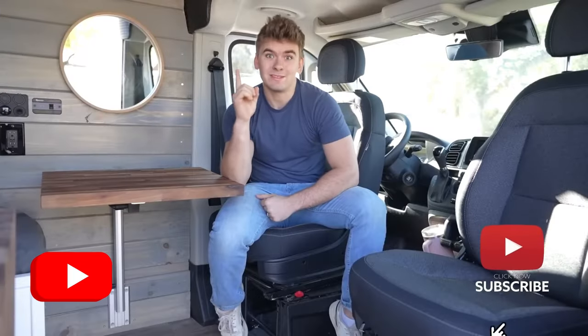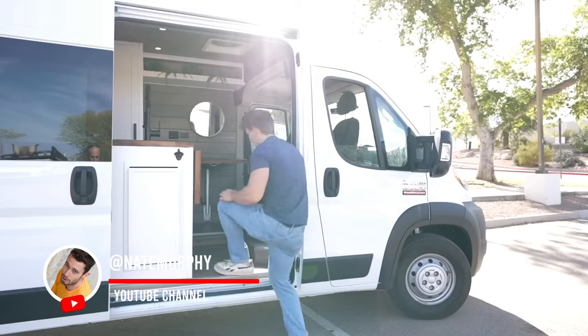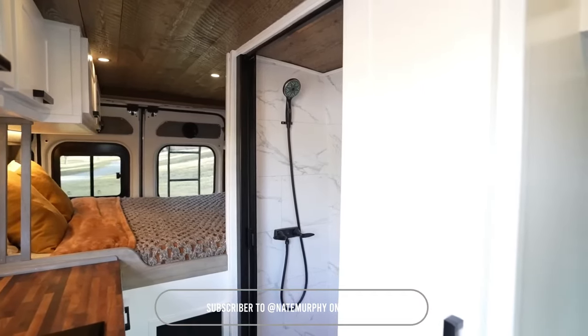I'm Carter, and I built this van. Actually, six months ago my wife and I filmed a tour on this channel of our van, and now, six months later, I built this one and several more. I'm going to show you guys what's inside of this van.